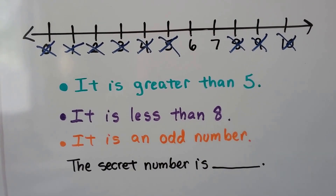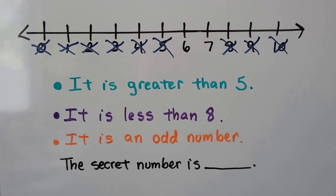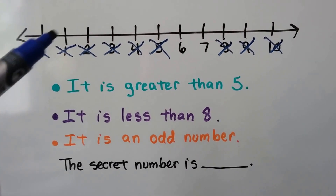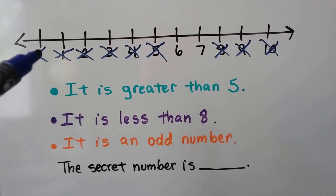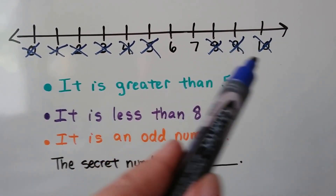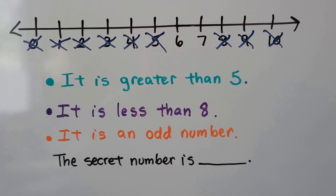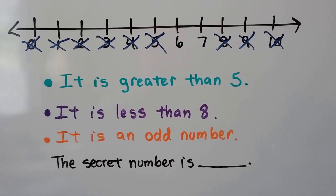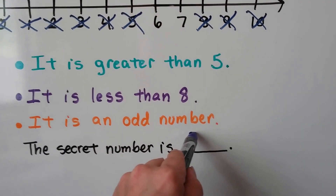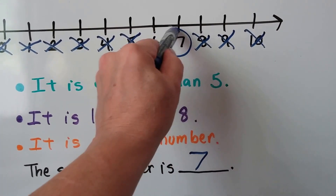Now the last clue says it is an odd number. Do you remember even and odd numbers from our other video? Zero, two, four, five, eight, nine, ten are not the secret number. It's either the six or the seven. Do you know which one is odd? If you said seven, you're right. Seven is an odd number. Six is an even number. So it's the seven.